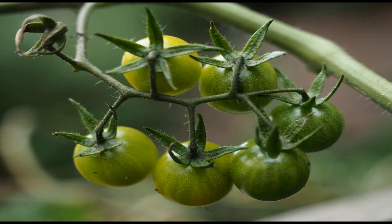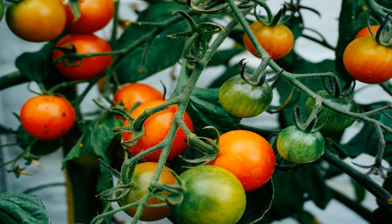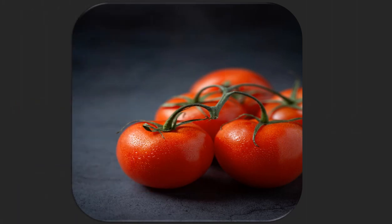Coming back to tomatoes — unripe or green tomatoes are so colored because of chlorophyll in them. Upon ripening, lycopene develops in them, and its highly conjugated molecular structure allows absorption of short wavelengths of light, so only the red portion of the light spectrum is left unabsorbed, resulting in the eye-pleasing red color that we see.